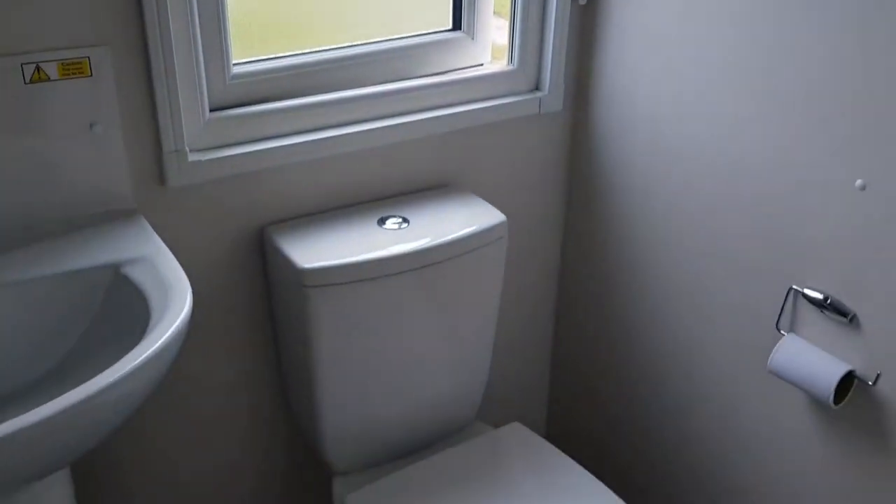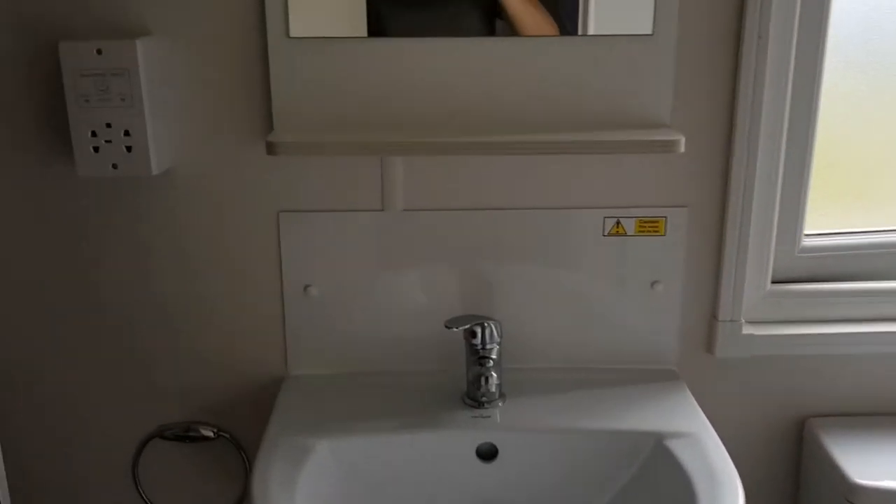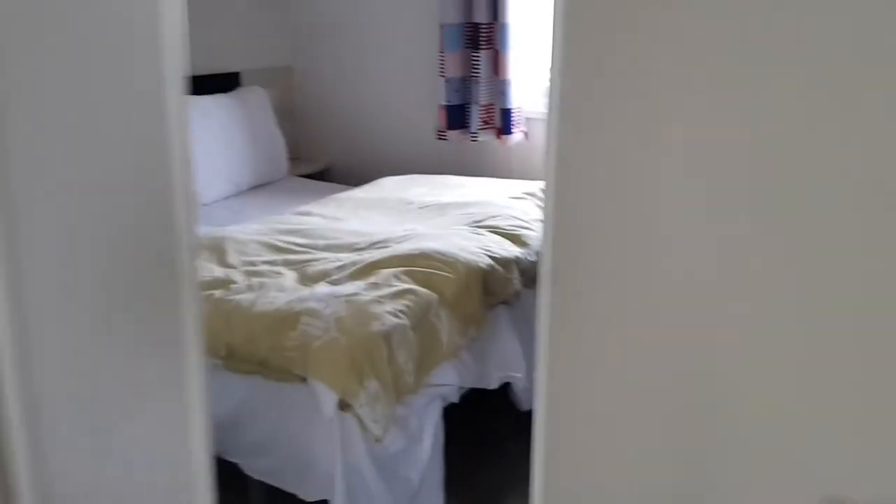The bathroom is really clean when we came, and there's the shower. You can walk out of one door into your bedroom so it's a bit like an en suite.